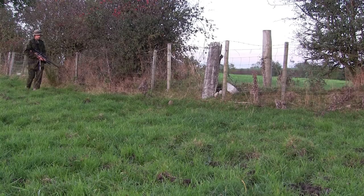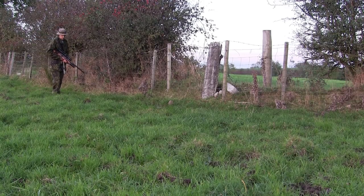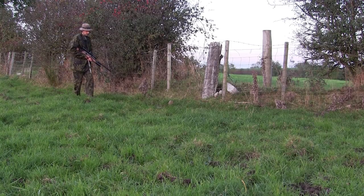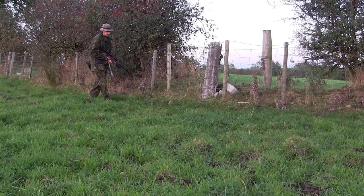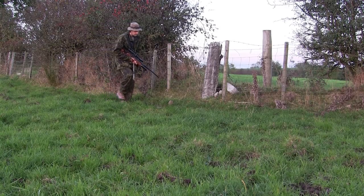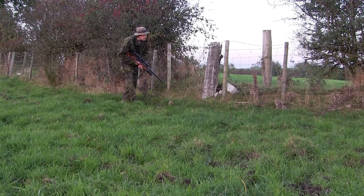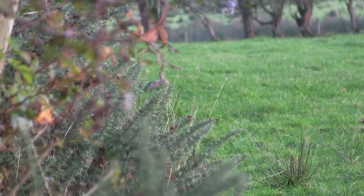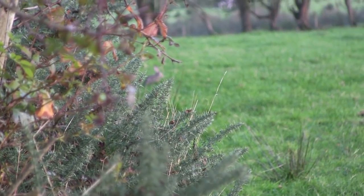This field here has a bit of a kink in the hedgerow — a bit of a dog's hind leg, as we would say. But if I can stalk up to that large post there and keek round the corner to see if there's any rabbits sitting. Sure enough, there's one sitting at the edge of the hedge about 25 yards away.